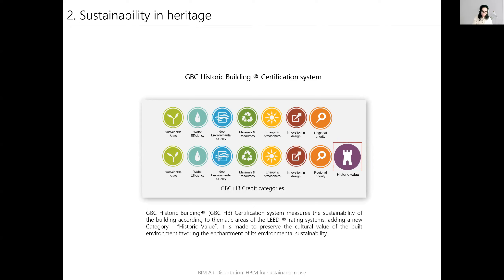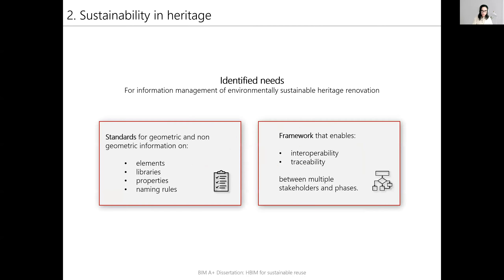The GBC historic building certification is made to preserve the cultural value of the built environment, favoring the enhancement of its environmental sustainability. The dissertation focuses on the newly introduced historic value credit category. The identified needs for the management of environmentally sustainable heritage renovations were to develop standards for geometric and non-geometric information, and to develop a framework that enables interoperability and traceability between multiple stakeholders and phases.